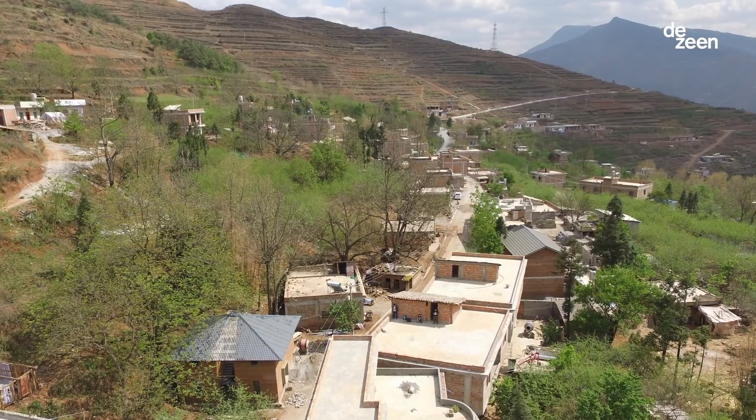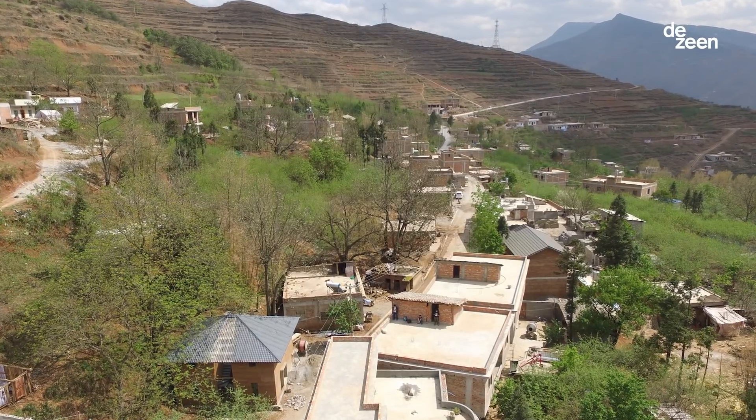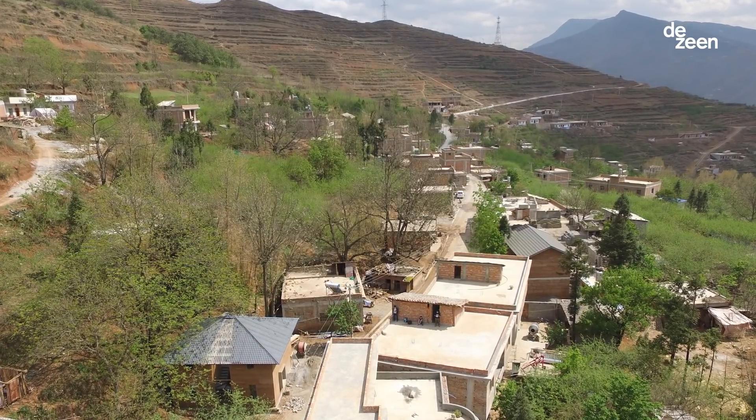Earthquake is not a China problem, it is a worldwide problem. A lot of people live in mud houses. So if you can find a way to help these people by designing a safe structure for them, then we are solving problems for maybe a hundred million people who are now still living in mud houses.